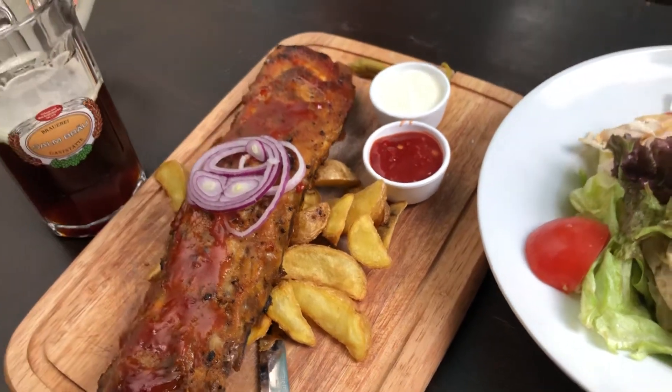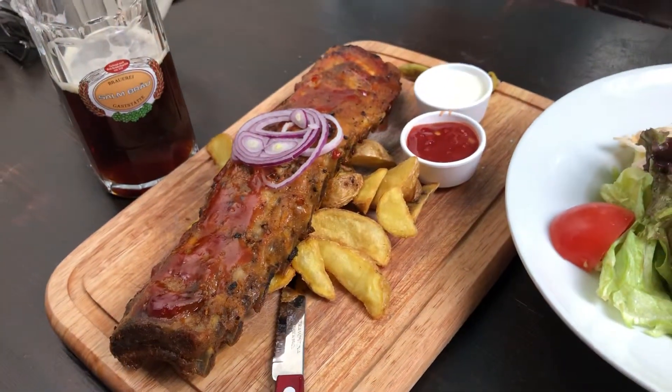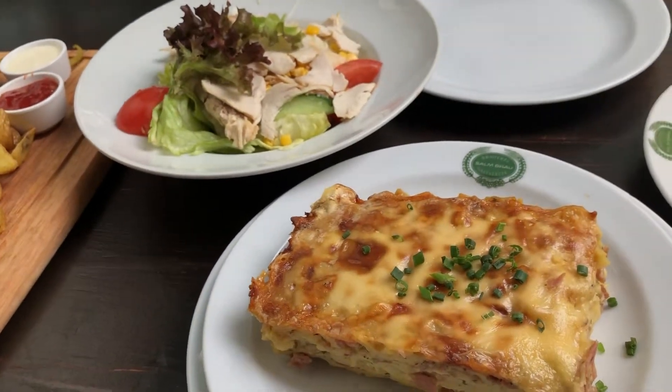So look at this portion. For me it's impossible to eat just for one person. Can you finish this lunch? This is my favorite dish.